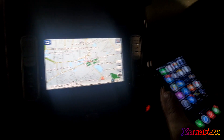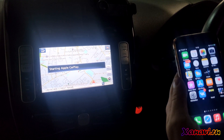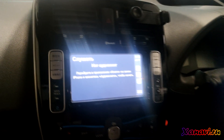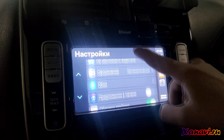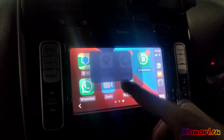Here you can see the phone and it's starting CarPlay. It's working without any problems — Google Maps.